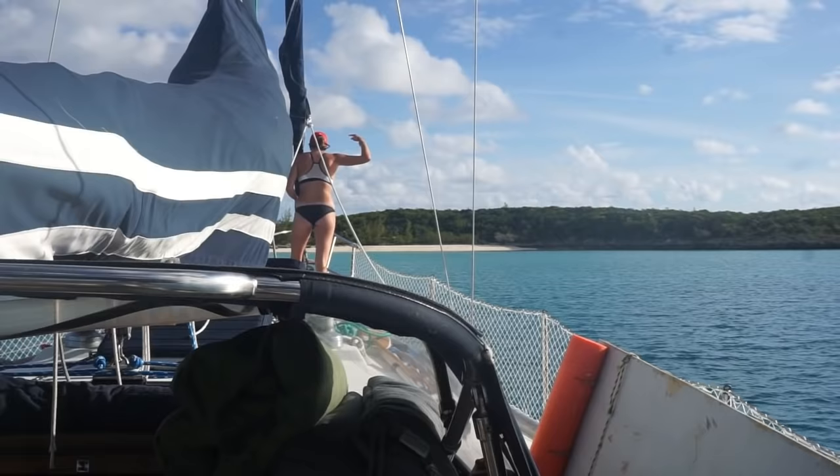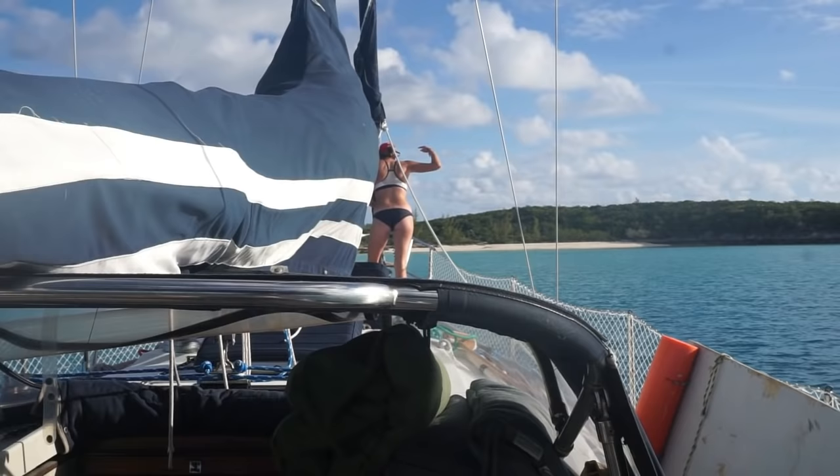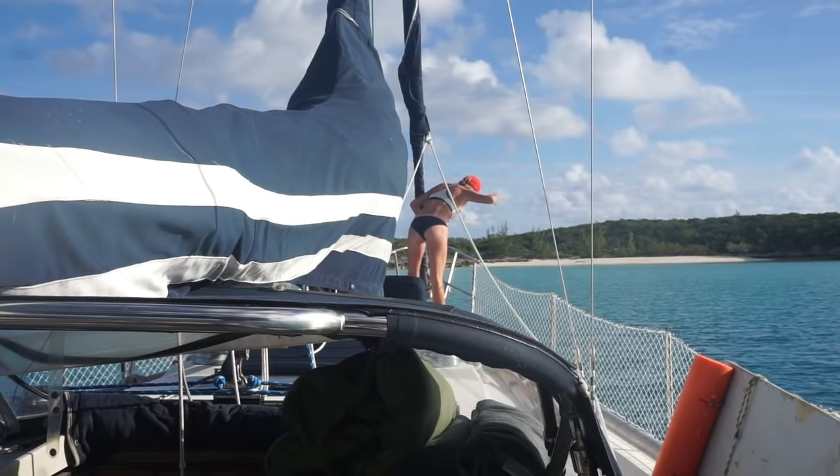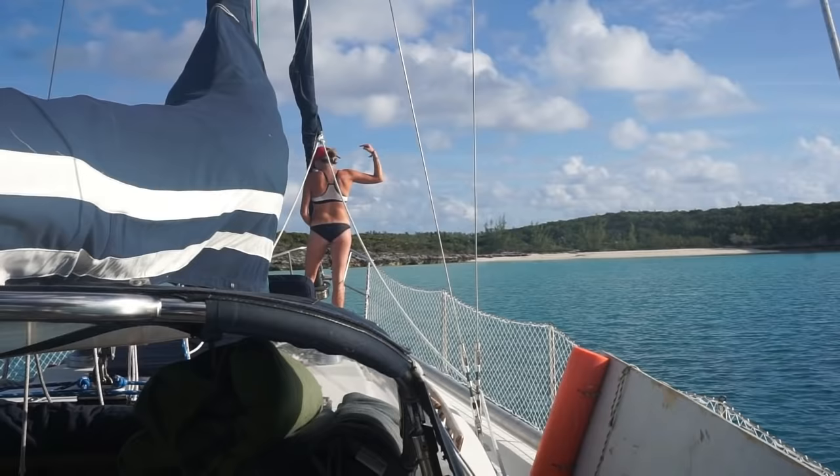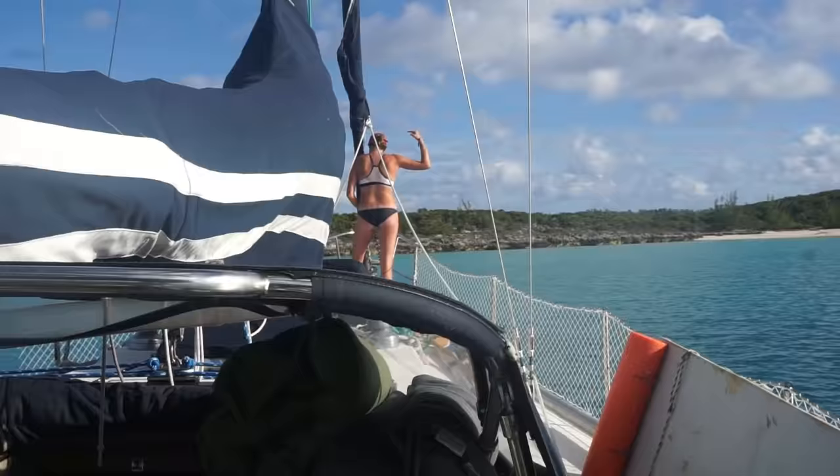That hand signal obviously means the anchor is to the left, so I'm turning the boat to the left and going forward a little while she brings it in. That means slow down — I already put it in neutral. That means stop. She hasn't quite figured out that I can't turn when I'm stopped, but we're working on that.